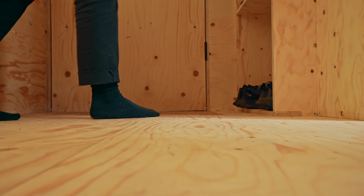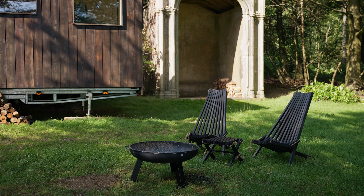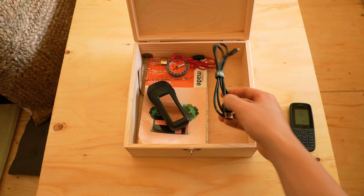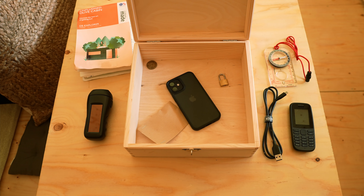This cabin was built by Unplugged, a company that looks to provide digital detoxes as an escape from our increasingly online lives. Instead of a TV and Wi-Fi, you're provided with a lockbox for your smartphone, and as a replacement you get a basic mobile phone, as well as a few helpful items like a map, compass and camera.